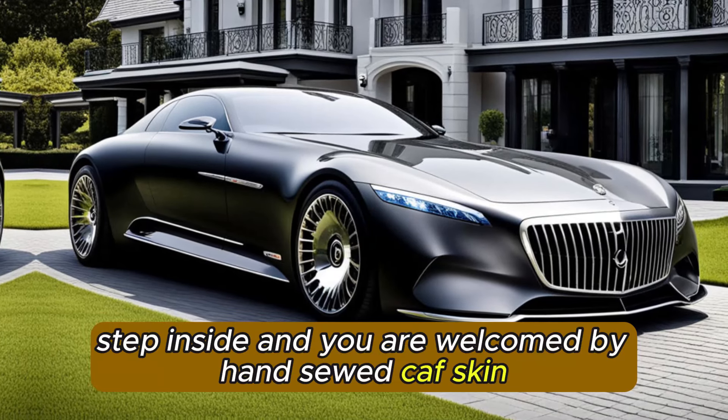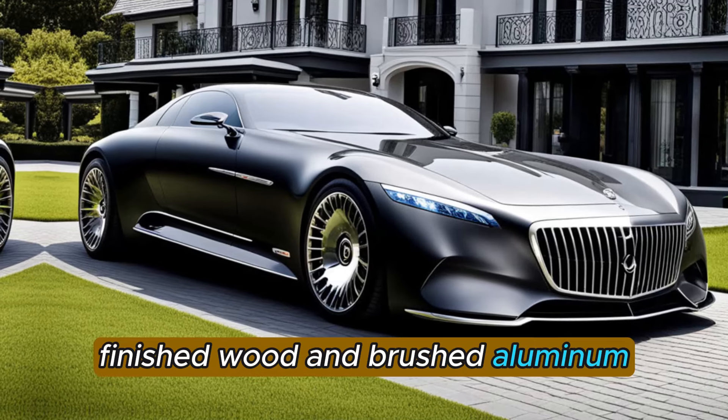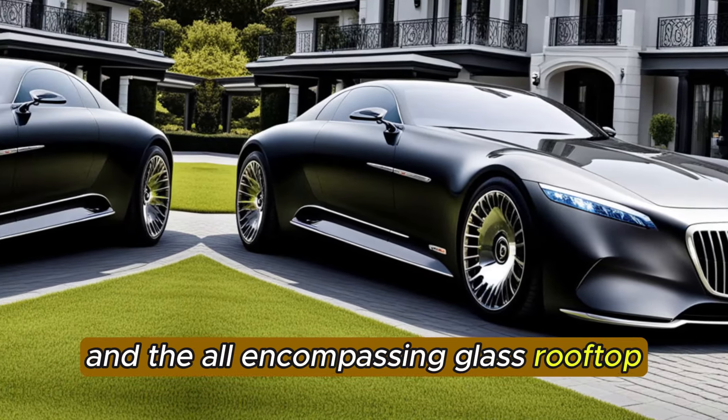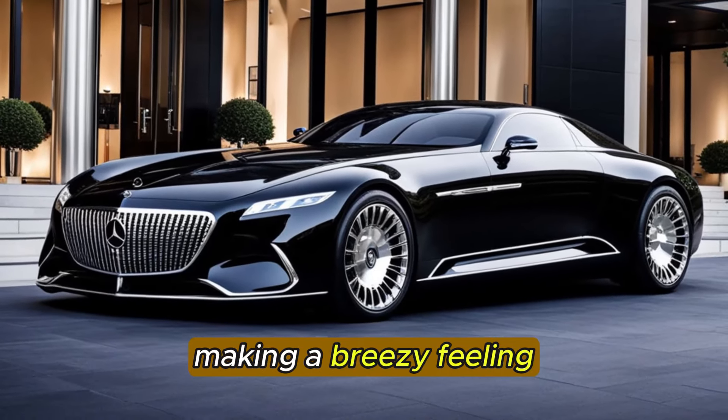Step inside, and you're welcomed by hand-sewed calfskin, finished wood, and brushed aluminum. The X-Laro seats to an outright solace, and the all-encompassing glass rooftop floods the lodge with regular light, making a breezy feeling.